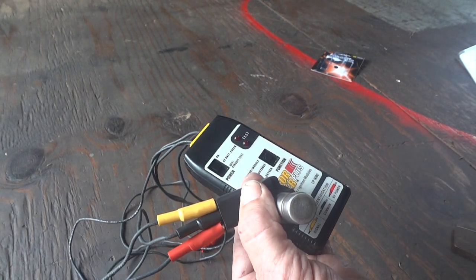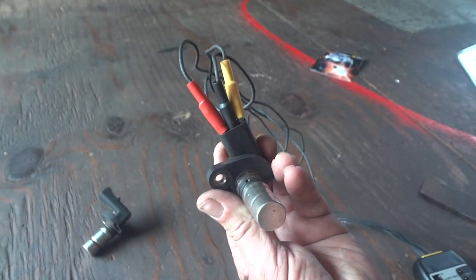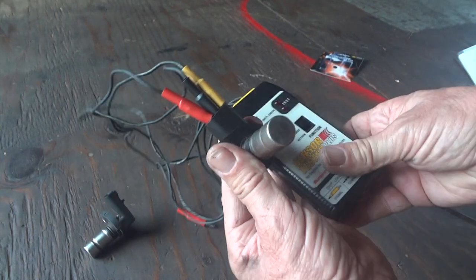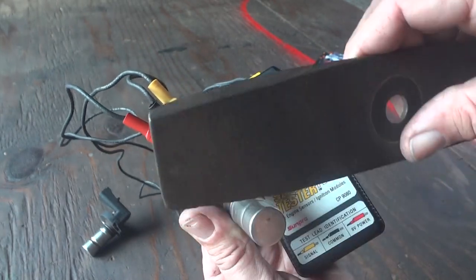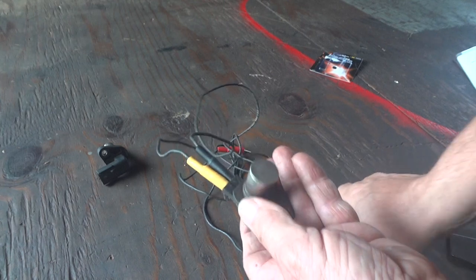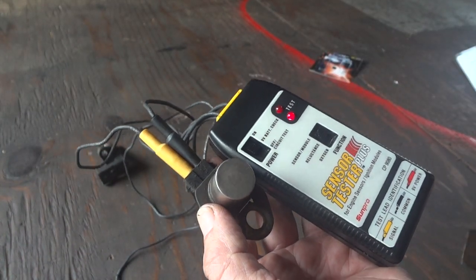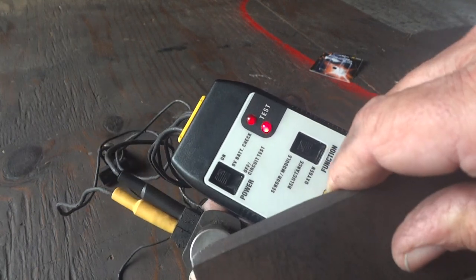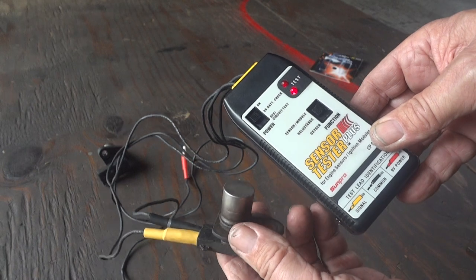This crankshaft sensor here is a good one. Now we'll hook up a bad one and show you the difference. With everything hooked up, if I take this piece of metal and slide it across this one — nothing, no lights, no nothing. So I know this one's bad because I took it out of a vehicle. Here's another sensor — I believe it's a cam or crank, it only has two wires. Both lights are on; when I slide the metal across, the top light changes color — the resistance is actually changing. So this one is good.